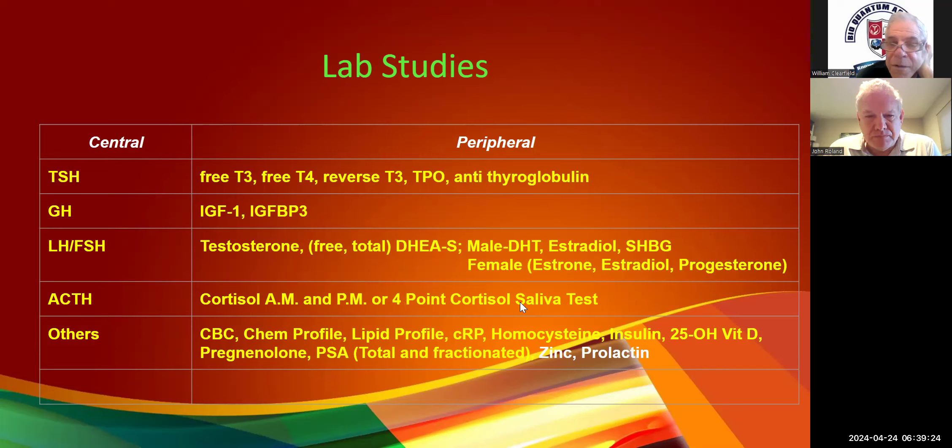The four-point saliva test — that actually helps me more with timing the treatments, rather than being the definitive test. And again, it's really expensive. Reverse T3 is 90 to 95% correlated with it, so that's what I use.